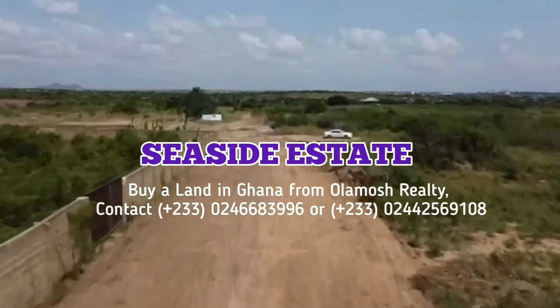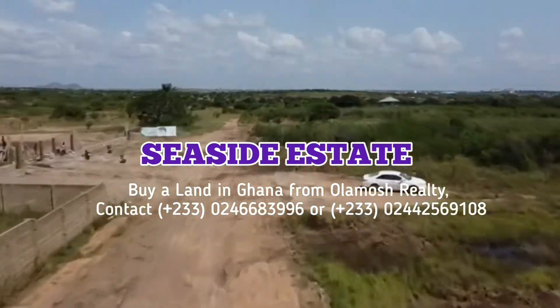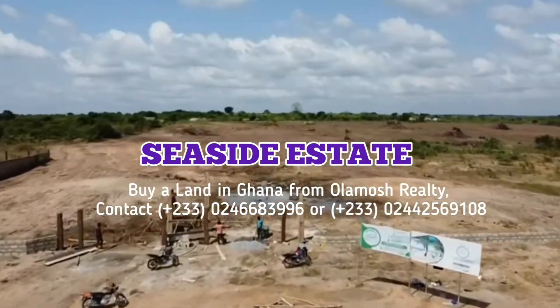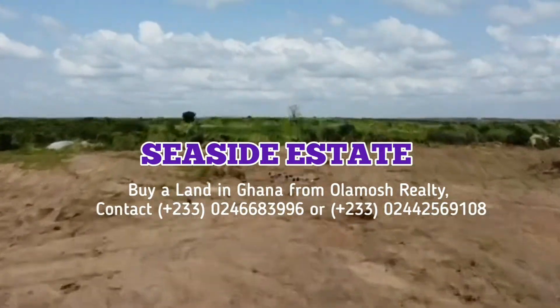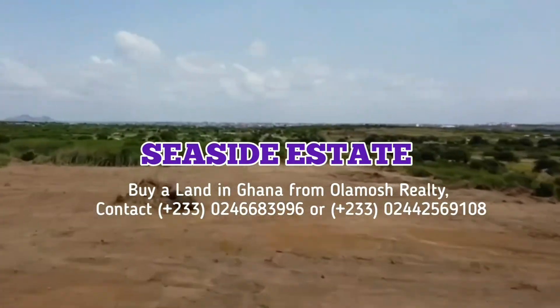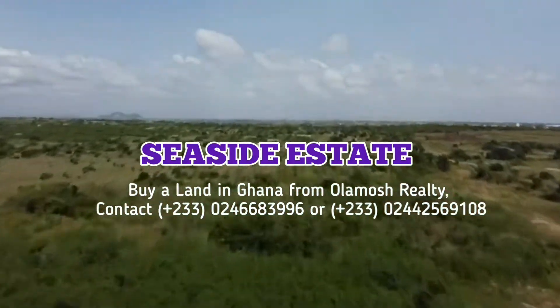Are you looking for a genuine place to buy land in Ghana — a land where you will not have any problem with any chief or land guard? Kindly contact Olomosh Realty to buy land somewhere around Kaswa South at Seaside Estates. Their land is amazing and comes with a land title. Contact them now.